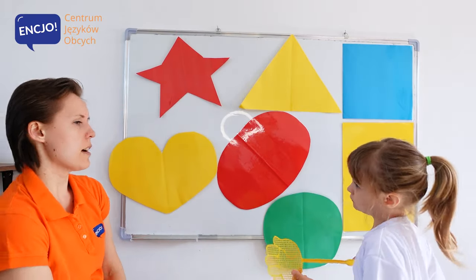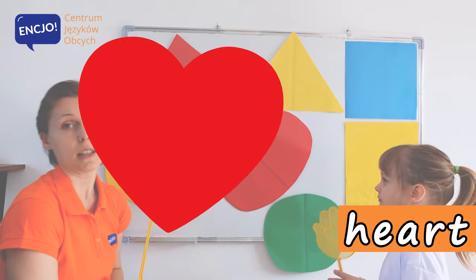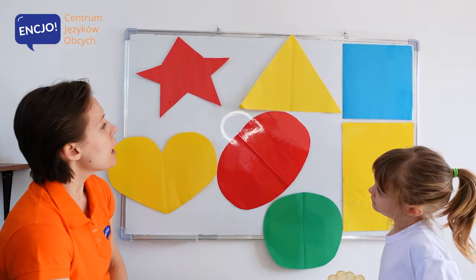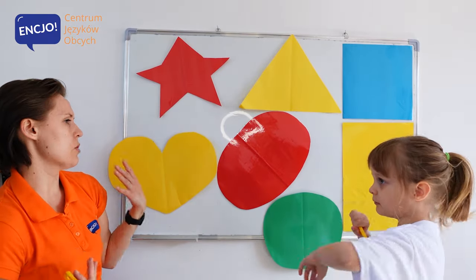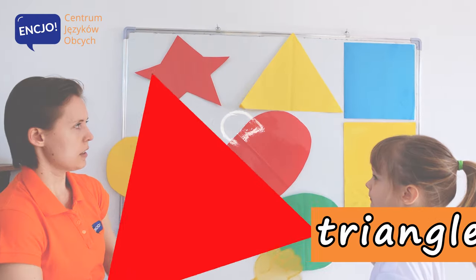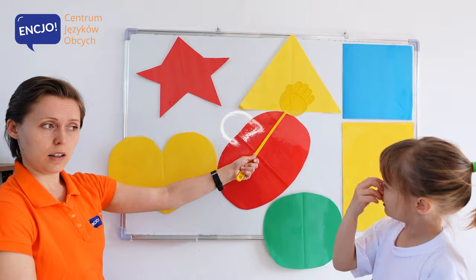Which one is a heart? It's a heart. It's a heart. And where is a triangle? Triangle. It's a triangle.